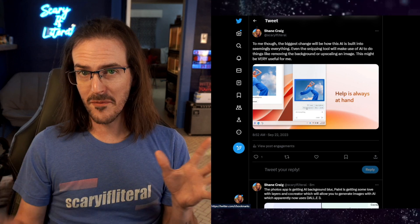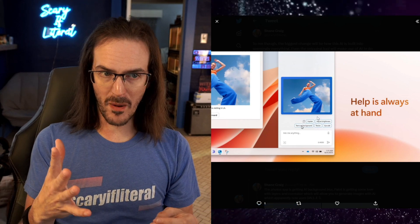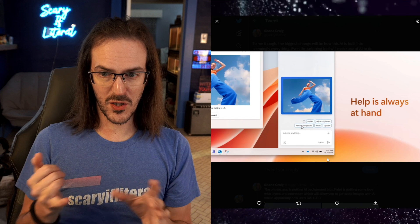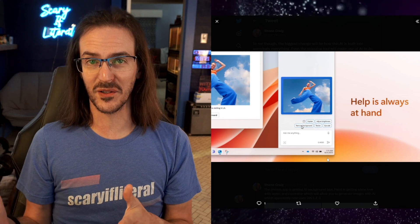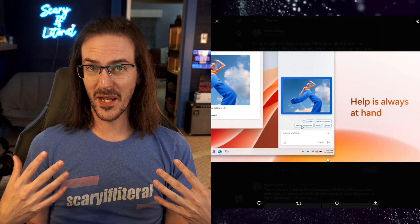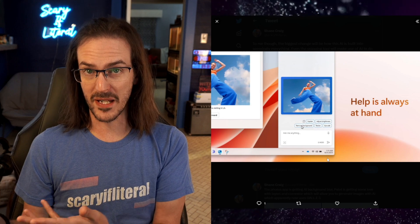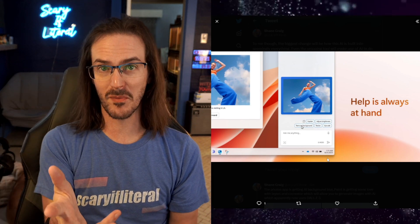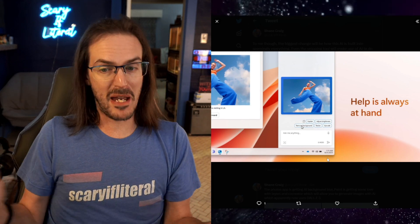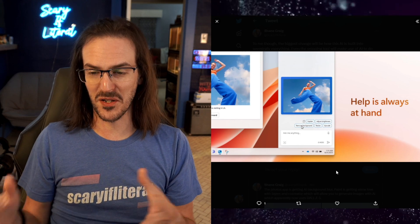They're putting AI into some really interesting places. I use the Snipping Tool all the time — in fact, all these images were captured using it. Now when you snip something, Co-pilot is right there. The sidebar pulls out and you have the ability to explain the image, adjust brightness, remove the background, resize, and even upscale the image. For someone like me who makes YouTube thumbnails, I use a website called remove.bg — will I be able to stop using that and just do it all inside Windows? Snip it, remove the background, paste it into my photo editor, and make my thumbnail. That is really cool.